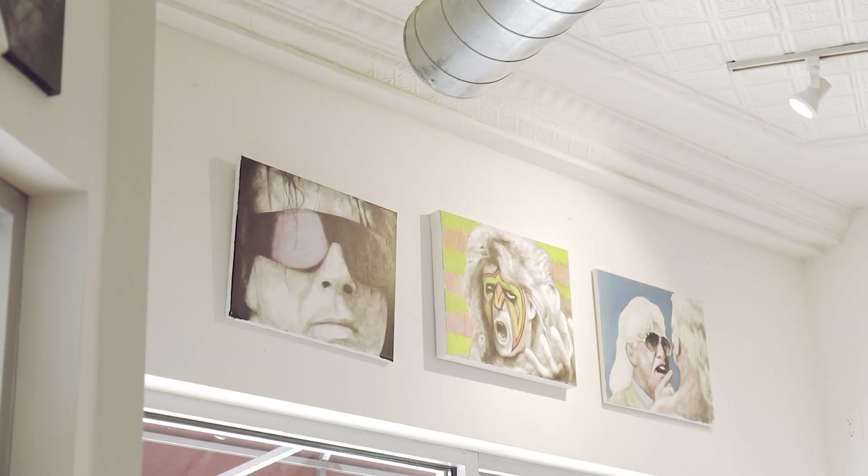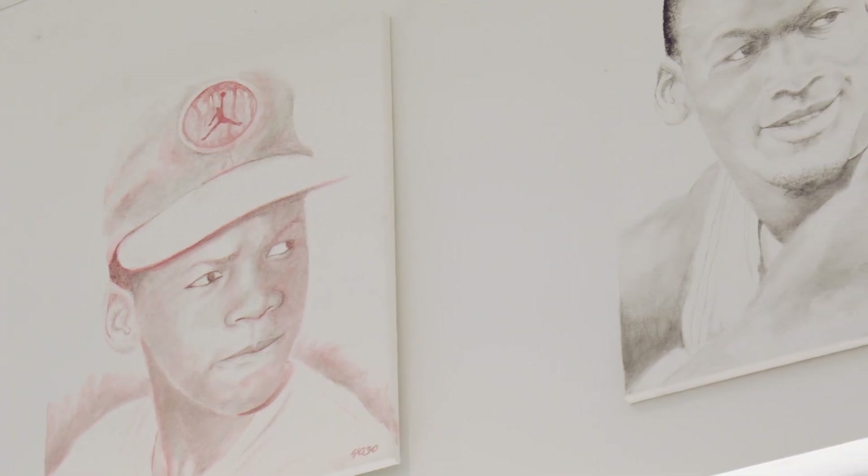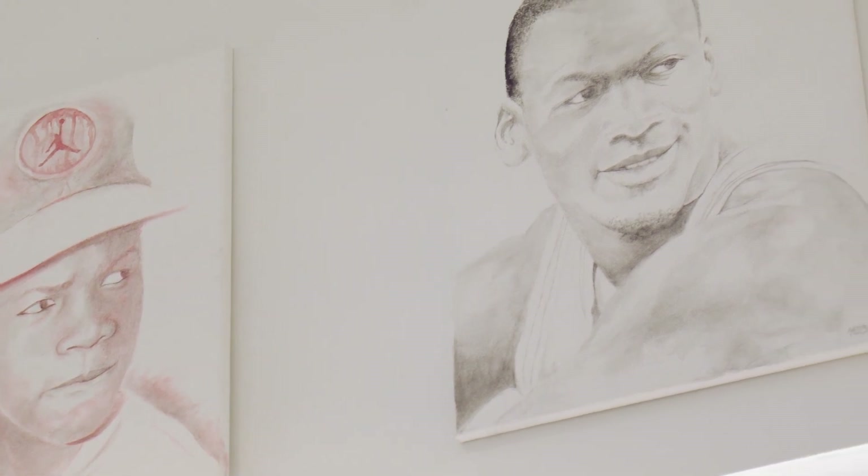When we switch the art up every three, four, five months, we want to do as much as possible to promote local artistry in all forms.